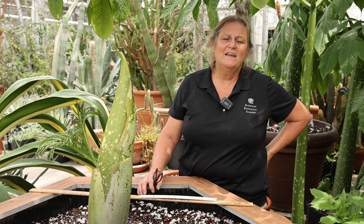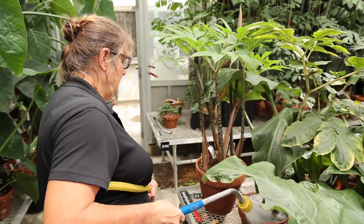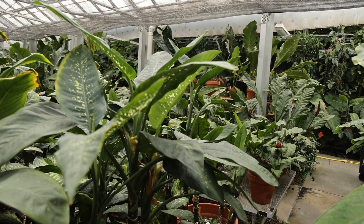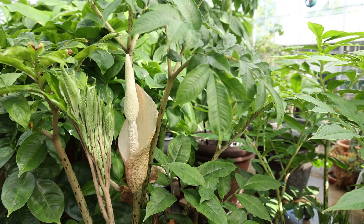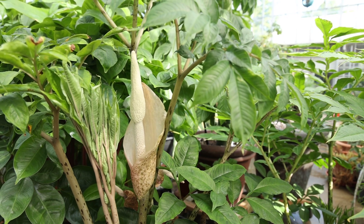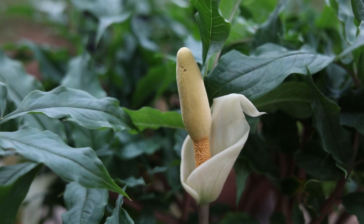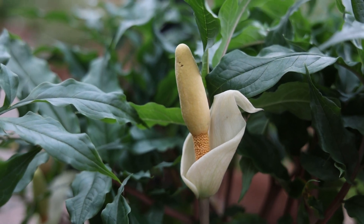My name is Emily Colletti. I am the greenhouse manager of the Aroid Collection. Aroids are a group of a family of plants named the Araceae, the Araceae family. All aroid flowers are inflorescences and have two main parts: the spathe and the spadix. The spadix is the slender column in the center, and the spathe is the modified leaf that kind of covers or protects the spadix.